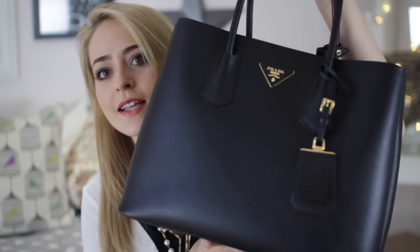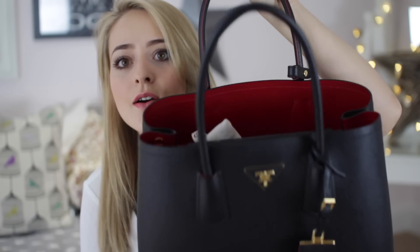I've recently switched to a new bag and I'm really excited to show it because it's a new purchase. It is the Prada double bag in black with red lining. I actually ended up selling my Chanel executive tote — I've done a what's in my bag video with that before — and this bag is very similar.